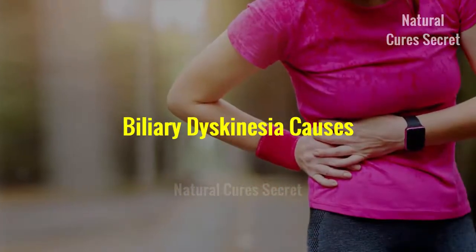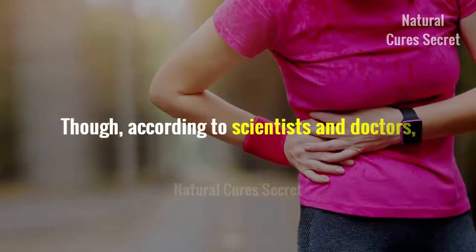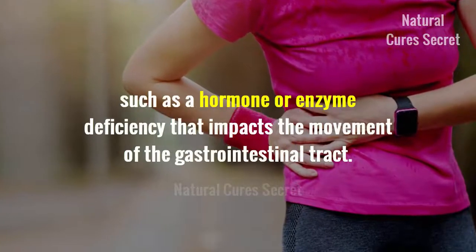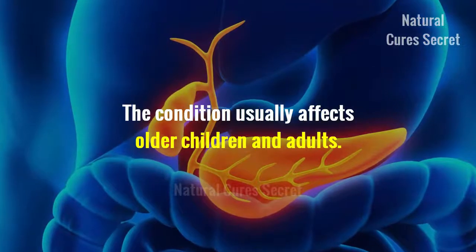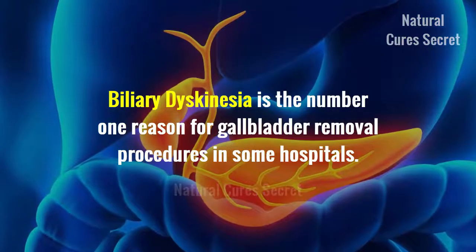The exact cause of biliary dyskinesia is still unknown, though according to scientists and doctors, a possible cause could be an underlying metabolic disorder, such as a hormonal or enzyme deficiency that impacts the movement of the gastrointestinal tract. The condition usually affects older children and adults. Biliary dyskinesia is the number one reason for gallbladder removal procedures in some hospitals.